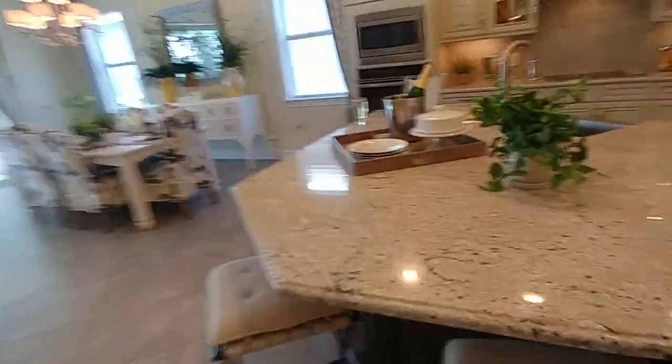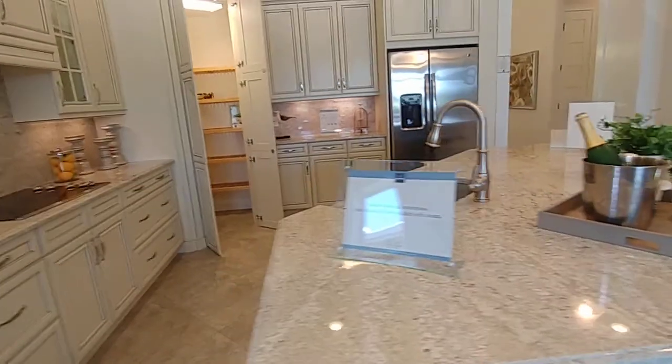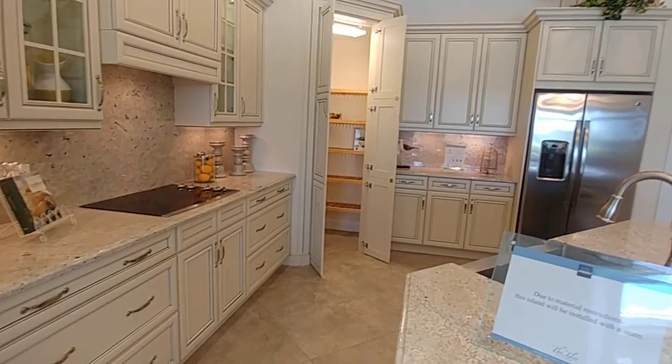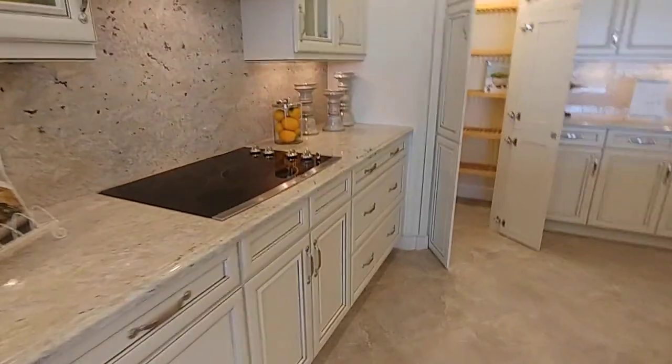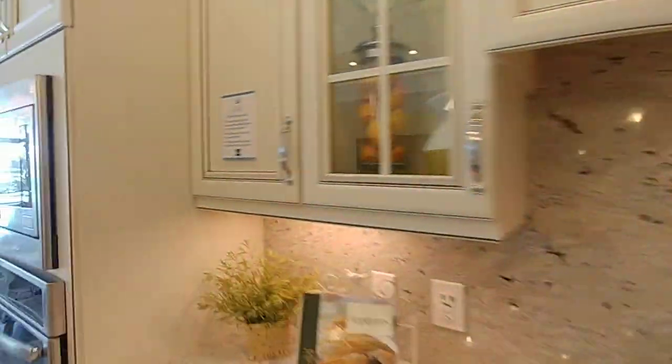The island is big enough for five bar stools or chairs around it. You've got the walk-in pantry, GE electric appliances, and this also shows you one of the other styles of kitchen cabinets that we haven't seen so far.